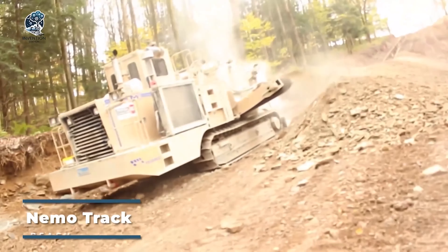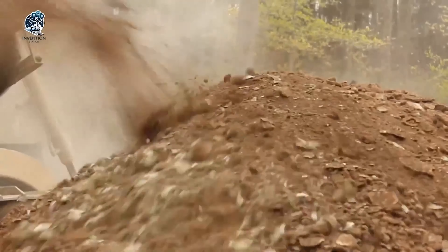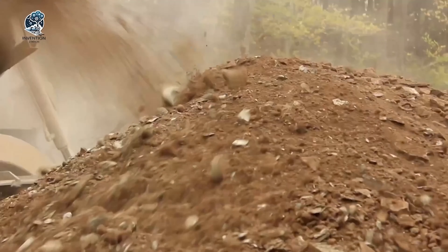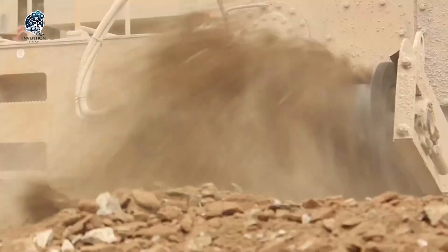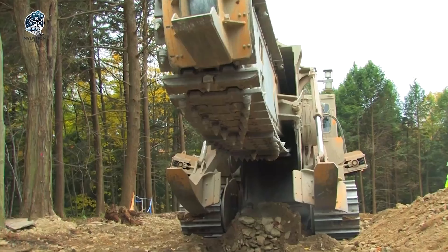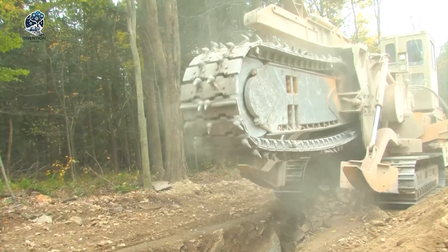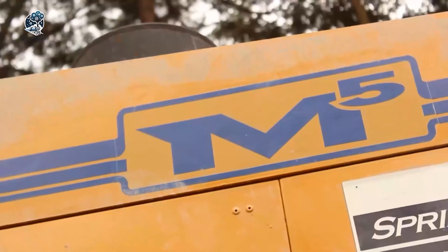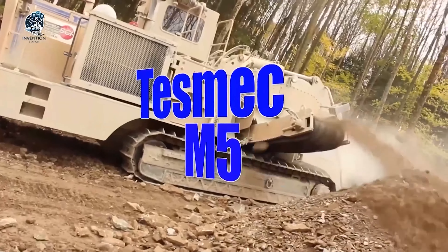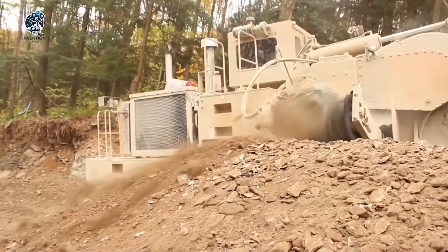The Tesmiki M5 Mechanical Trencher is a robust and adaptable machine created for excavating trenches in diverse soil types and ground conditions. With its powerful design, the M5 proves to be a dependable and effective solution for various digging applications. Whether dealing with different soil textures or challenging ground conditions, this trencher stands out for its reliability and efficiency. It offers a versatile solution for tasks requiring trenching, showcasing its capacity to handle a wide range of applications with ease.